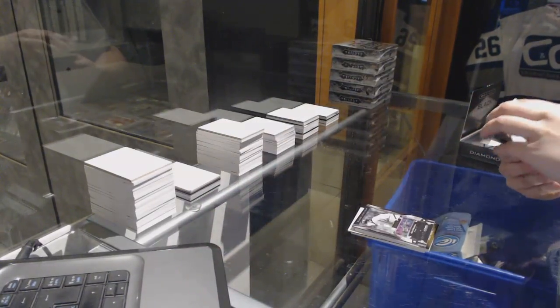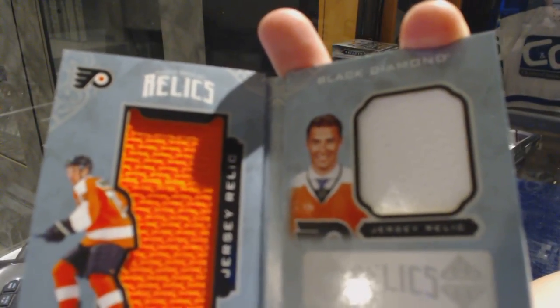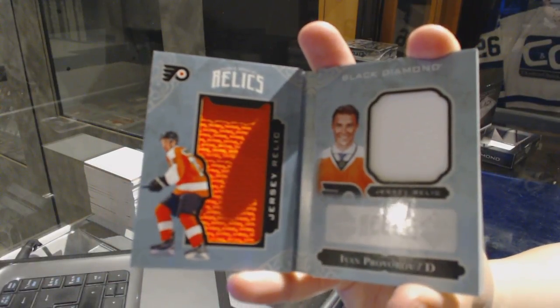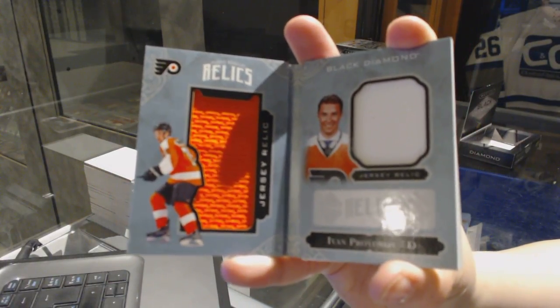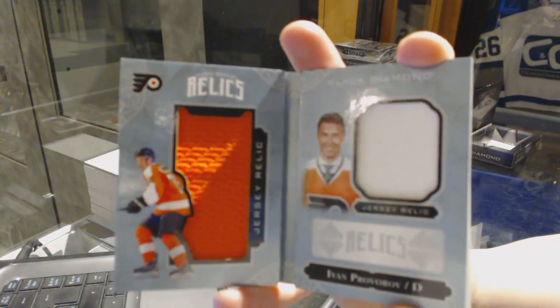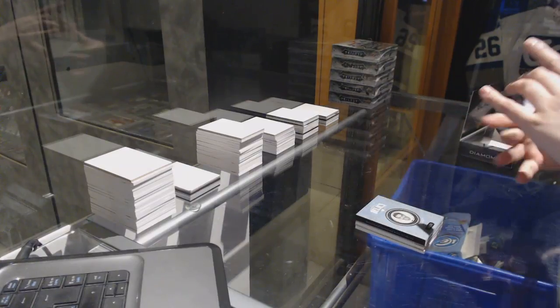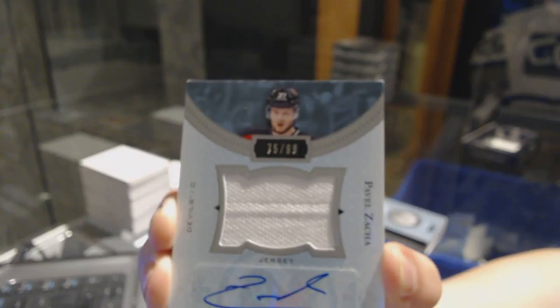We've got a jersey booklet rookie, number to 299 for the Philadelphia Flyers, Ivan Provorov. Ivan Provorov rookie jersey booklet, and we've got a rookie jersey auto, number 299 for the New Jersey Devils, Pavel Zacha.